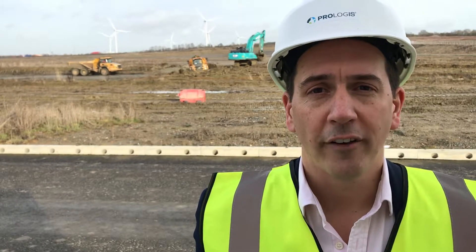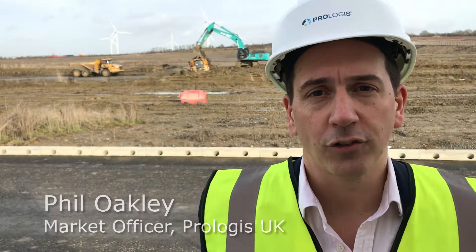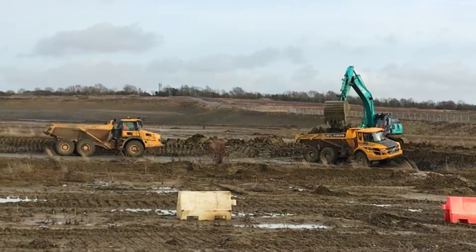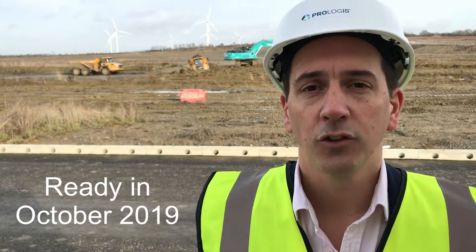I'm delighted to announce on behalf of Prologis that we'll be building our 535,000 square foot distribution facility here at Durft. You can see the work has begun — it's the 6th of February and the building will be ready in October 2019.